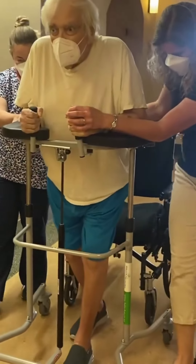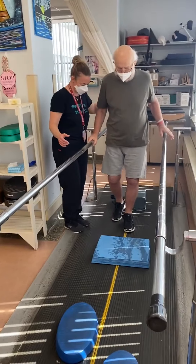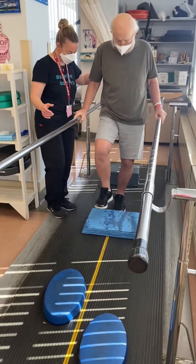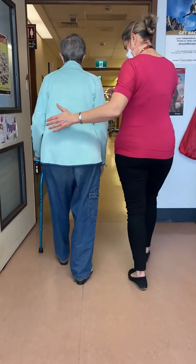Every day we work in close collaboration with our rehab assistants. They help us maintain a safe and clean environment, and also help us mobilize patients as well as helping them perform their exercise programs. Here's Kathy, our rehab assistant, working on some balance exercises.